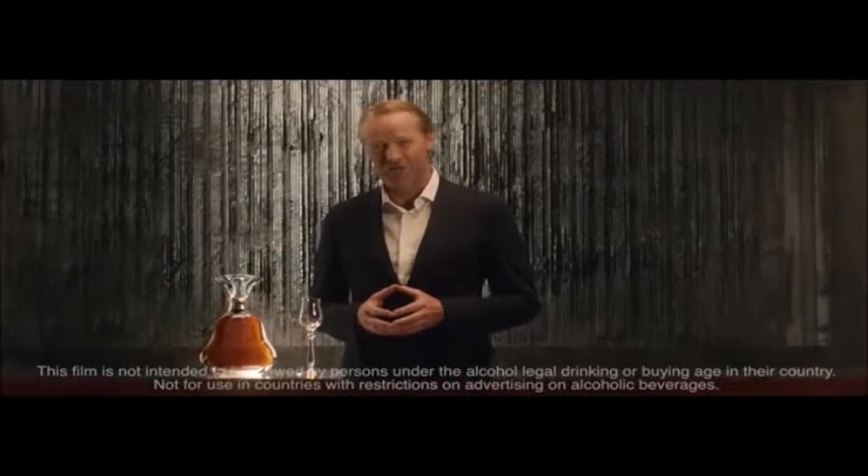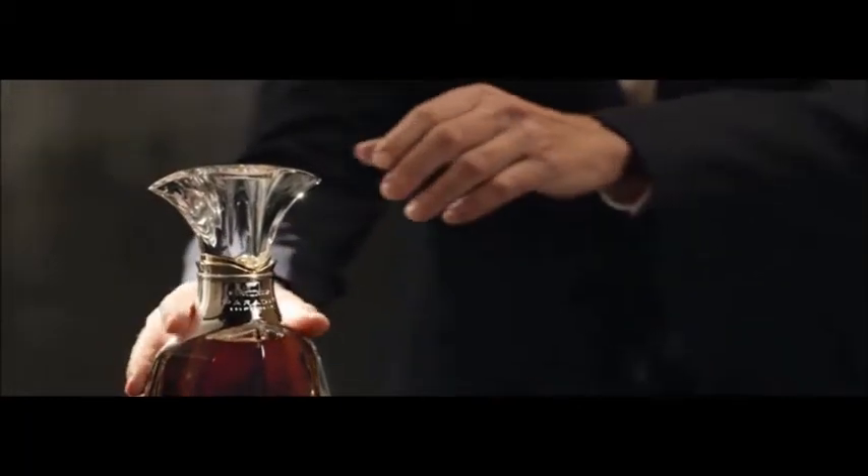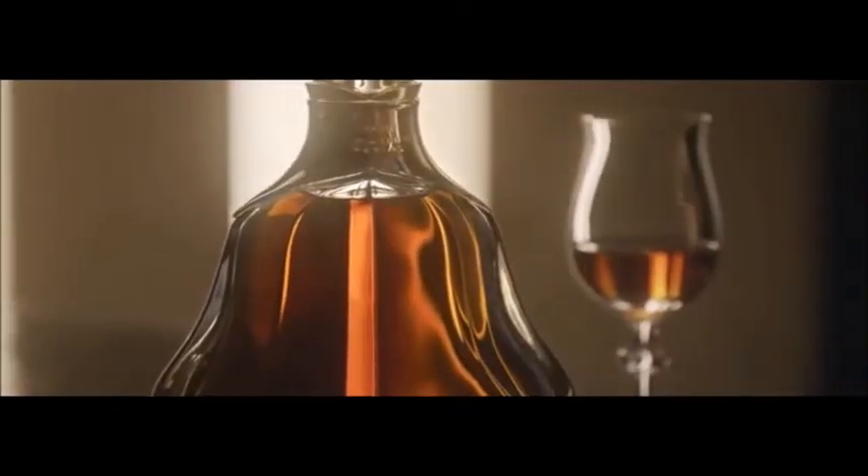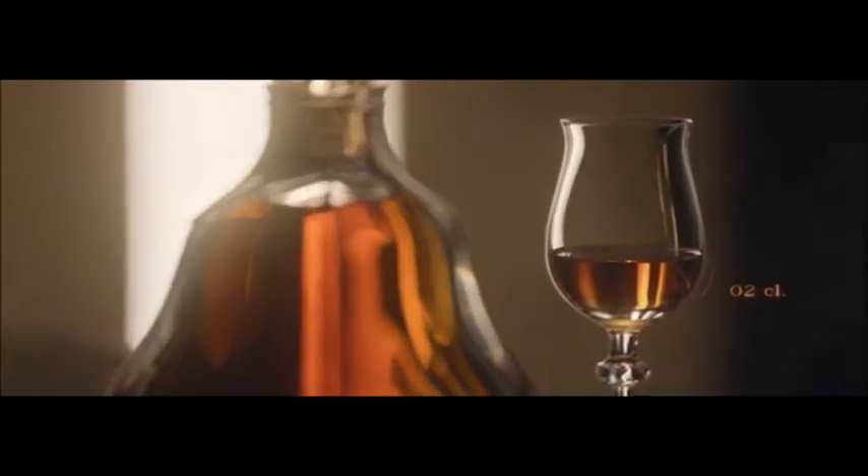How do you serve Hennessy Paradis Impériale? As precisely and artfully as the creation process itself. Crystal enhances the sensorial feeling of the lips, while the tulip shape best reveals aromas to the nose and palate. Serve it neat, between two and four centiliters at room temperature.